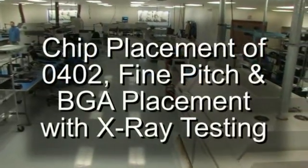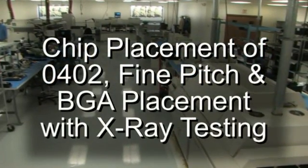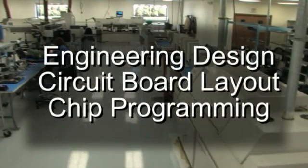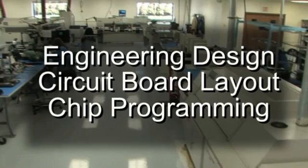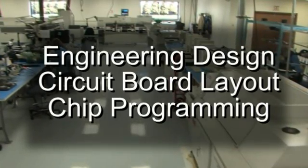ETI's surface mount lines are capable of chip placement of 0402, fine pitch, and BGA placement with X-ray testing. Experienced engineers will work with you on projects involving engineering design, circuit board layout, and chip programming.